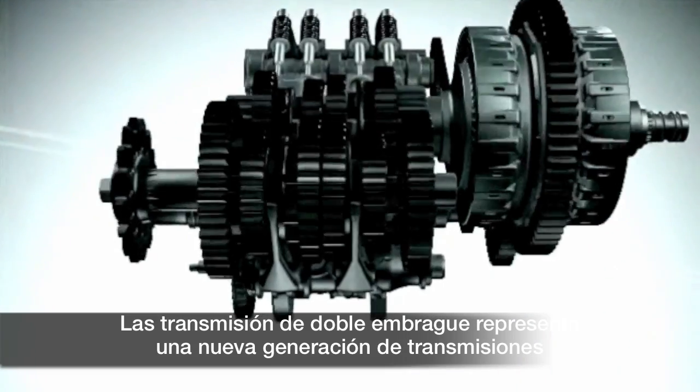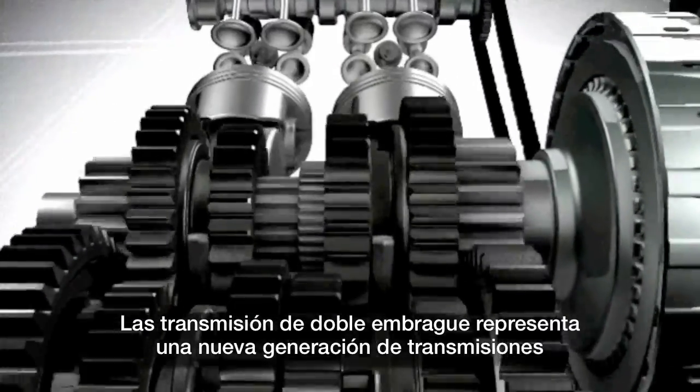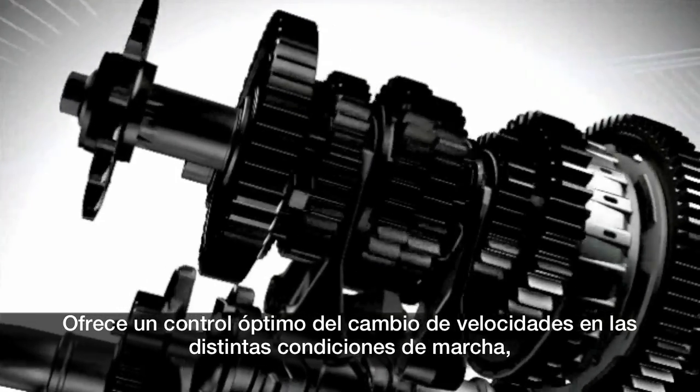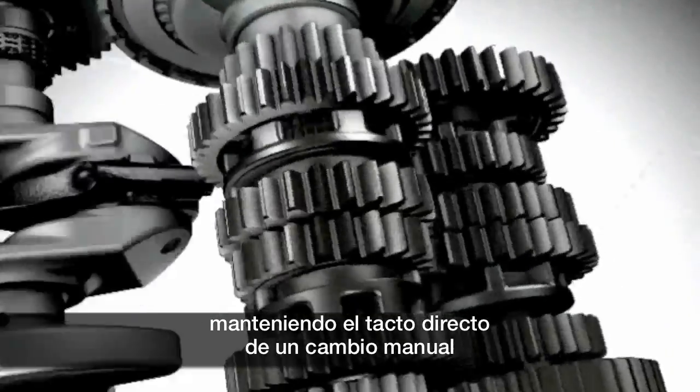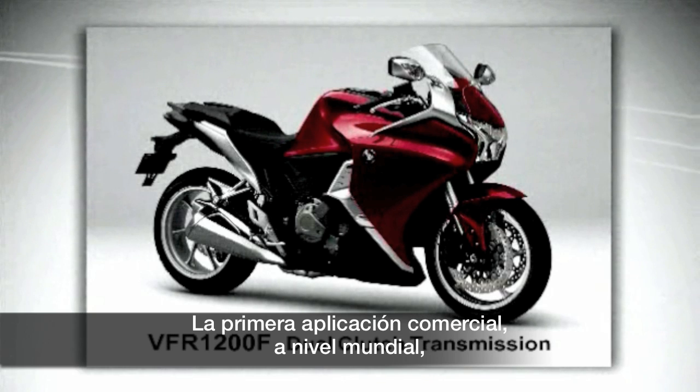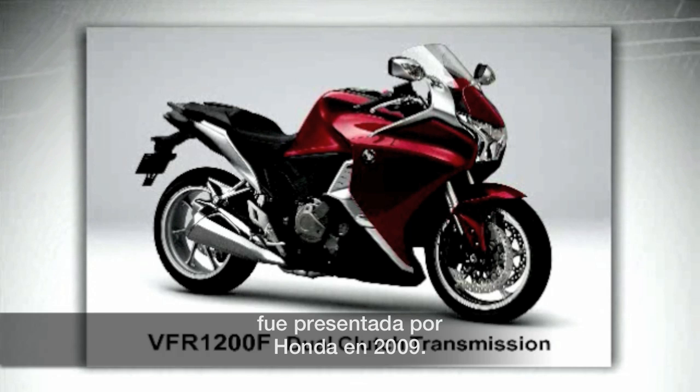The dual clutch transmission represents a new generation of transmission. It promises optimal shift control in varying driving conditions without impairing the direct feel of a manual transmission. The world's first commercial application of a dual clutch transmission for motorcycles was accomplished by Honda in 2009.